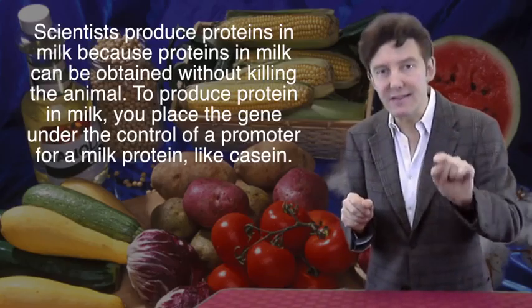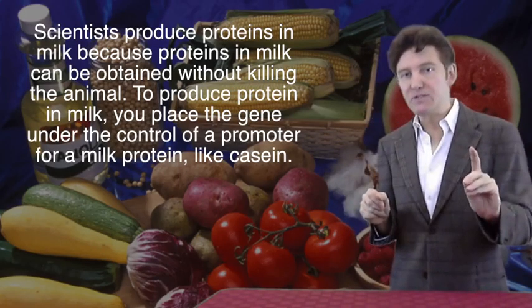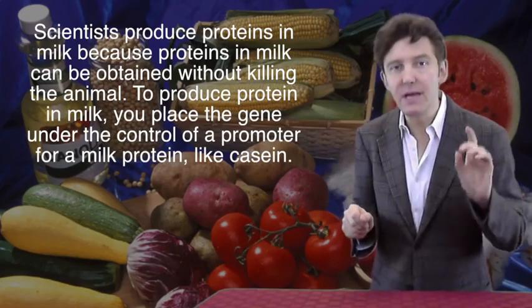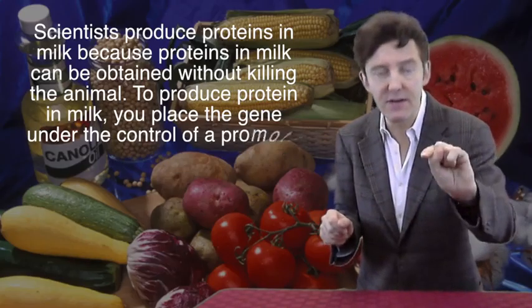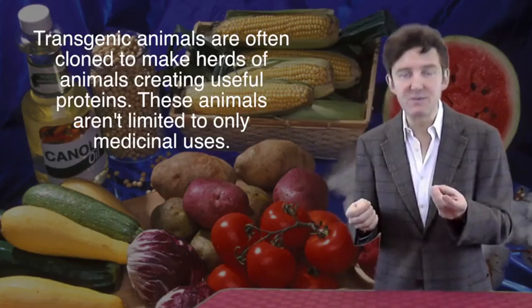Getting the proteins made in milk means not having to kill the animals to harvest the protein — you don't want to kill the goose that laid the golden egg. To get a protein produced in milk, the promoter for a milk-specific gene such as casein is linked to the coding sequence for the human gene. The DNA is then injected into a fertilized egg and implanted into the uterus of a surrogate mother. The transgenic animals are often cloned so that entire herds can produce useful proteins in this way.